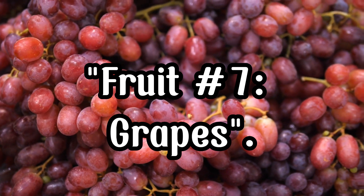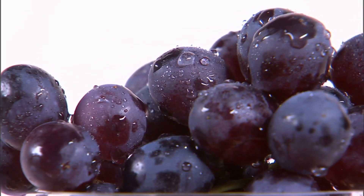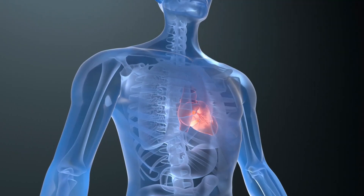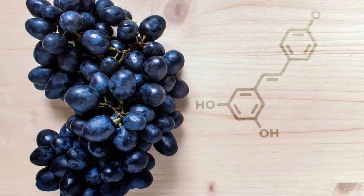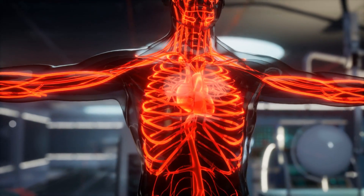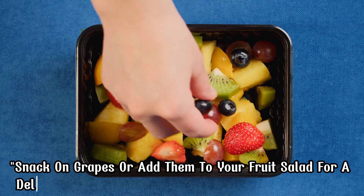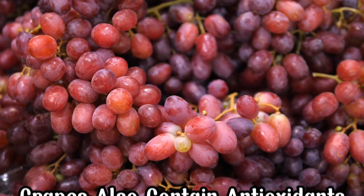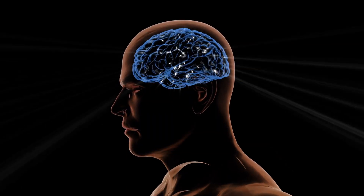Fruit Number 7, Grapes. Grapes, particularly red and purple ones, are rich in resveratrol, a compound that helps reduce inflammation and protect your heart. Resveratrol has been shown to lower inflammation and improve blood vessel function, reducing the risk of heart disease. Snack on grapes or add them to your fruit salad for a delicious and heart-healthy way to fight inflammation. Grapes also contain antioxidants that can help improve brain function.